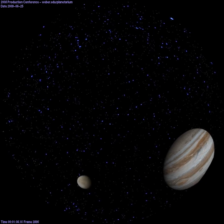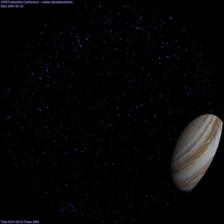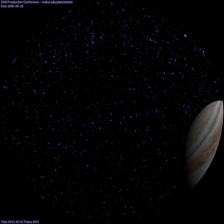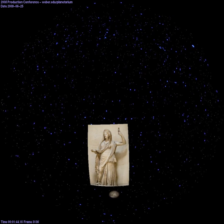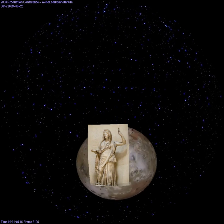Next, we will travel to Io, the innermost of the four Galilean moons. Named after Io, a priestess of Hera who became one of the lovers of Zeus, Io is the most geologically active body in our solar system.